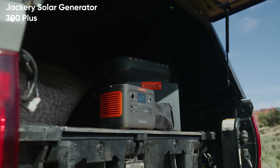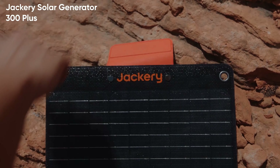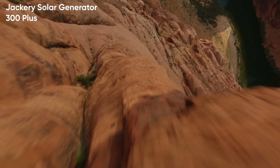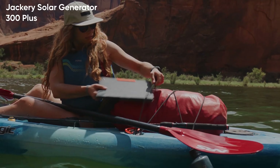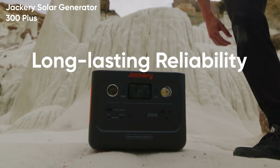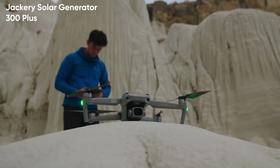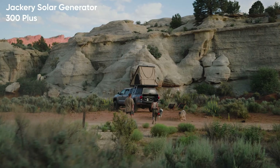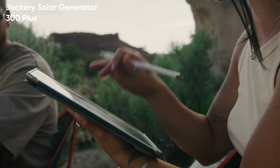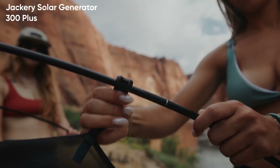Weighing in at just 5 kilos or 11 lbs, the Jackery 300 Plus is a compact powerhouse. It combines a 3.75-kilo energy storage system with a 1.2-kilo solar panel — roughly the weight of two MacBook laptops combined — and fits seamlessly into an average-sized backpack. It's 5% lighter and 30% smaller per unit compared to its competitors in the industry.